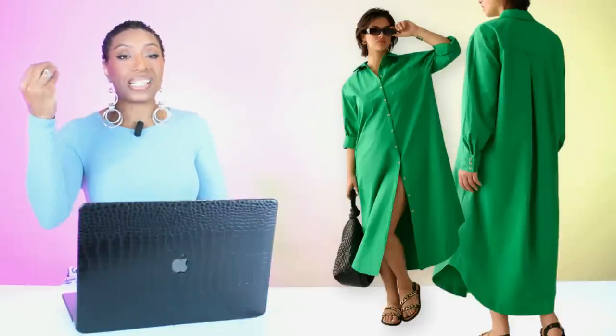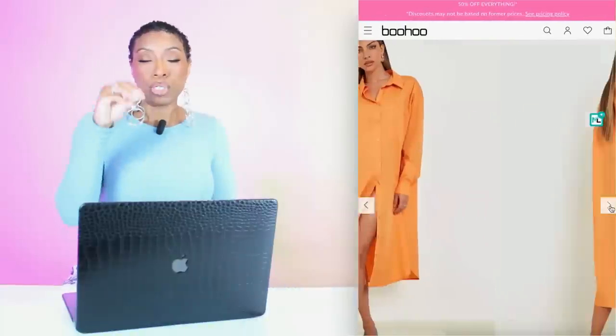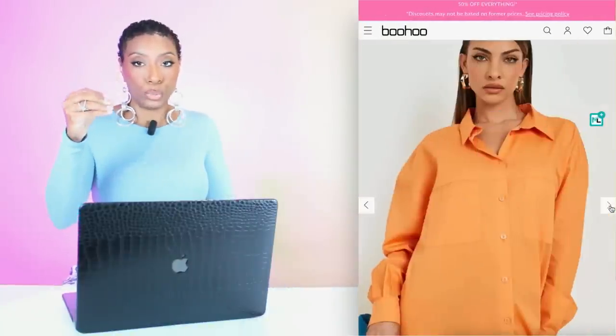We're also going to go to Boohoo and check out the Cotton Poplin Maxi Shirt Dress, currently $24, and we're going to look at the color orange. This comes in sizes 4 to 14. It gives us the same style — just a different color palette to play with. If you don't like green, go with orange. If you don't like apple, go with the sherbet.